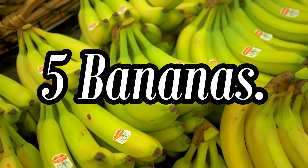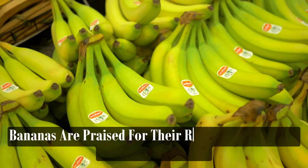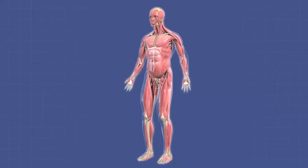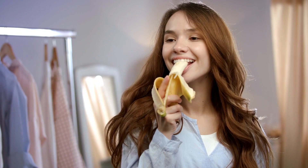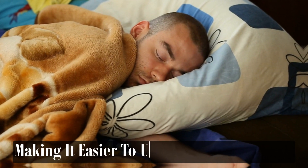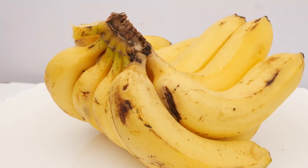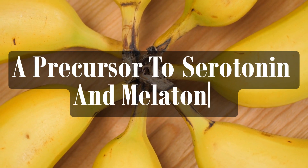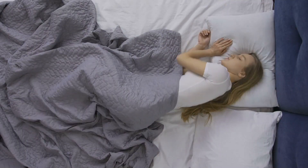Bananas are praised for their rich potassium and magnesium content, which are essential minerals for muscle relaxation and nerve function. Eating a banana before bed may help relax tense muscles and calm the nervous system, making it easier to unwind and fall asleep. Additionally, bananas contain tryptophan, a precursor to serotonin and melatonin, further supporting their sleep-promoting effects.